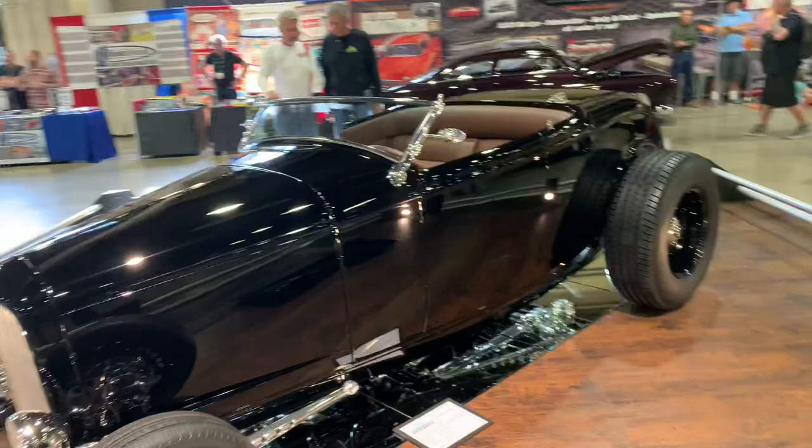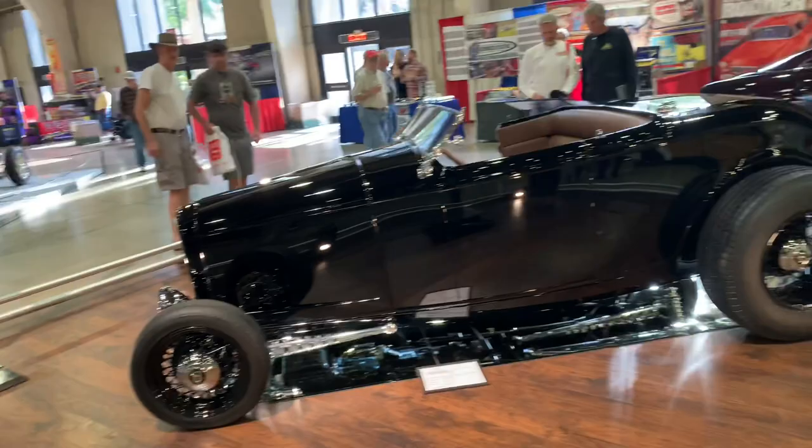That's going to just about do it for the 2020 Grand National Roadster Show. I tried to get as much as I could — I've got to go pick up my kid from school. I went through every single building here though. I know this video is going to be pretty long, but if you stuck around for the whole thing, thanks. Be sure to like and subscribe, and tell me what your favorite car was here at the Roadster Show. Until next time, I'll be seeing you.